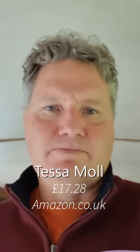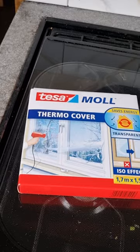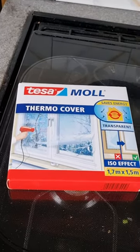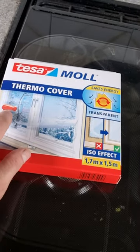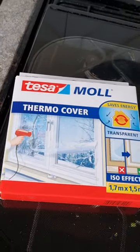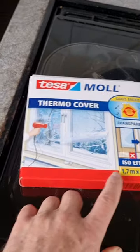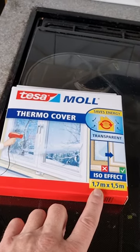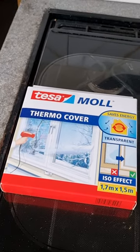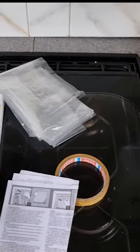Moving on to my next money-saving device — it's called Tessimol. It's a thermo cover film, basically used to cover windows where you think there's a draught or heat loss. Since the pandemic there have been supply shortages of this stuff, so it's changed — last time I went to buy some there wasn't much, and now there's even less of it inside the pack. Inside you get some instructions, some tape, and the film itself.